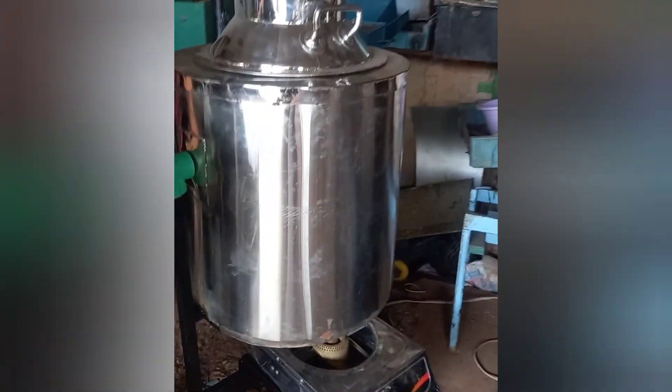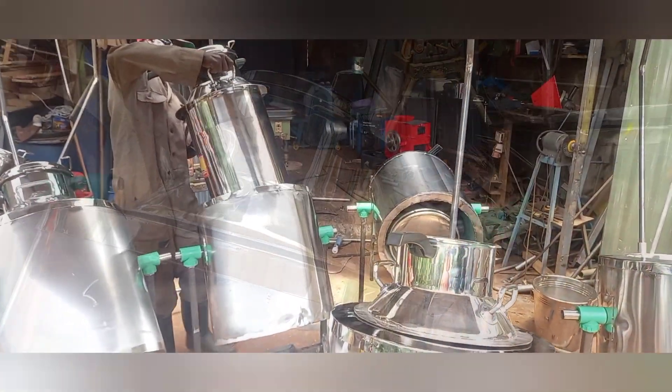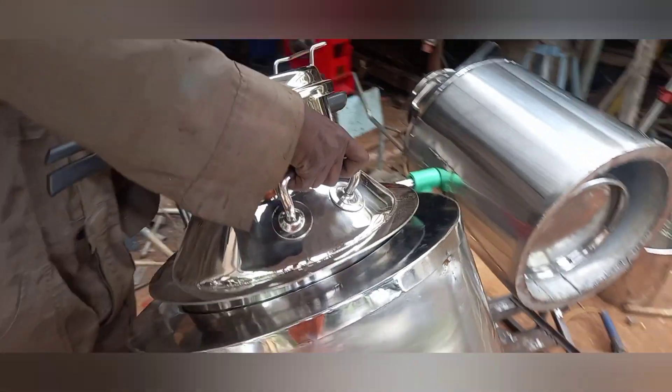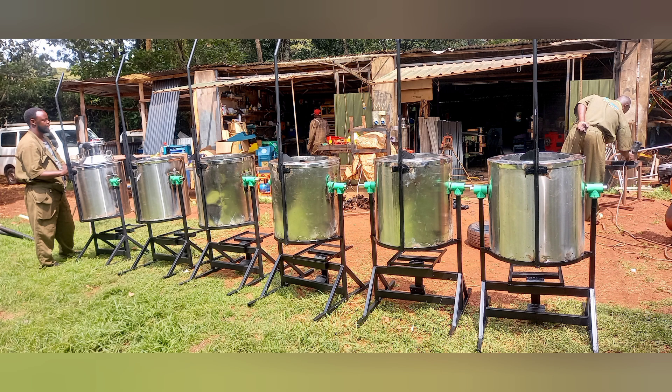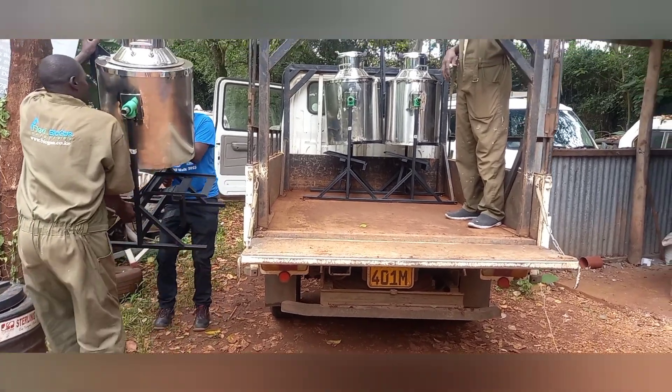Alongside the T-Rex Biogas System, we also supply a powerful cooking solution: our specially designed, heat-insulated stainless steel pressure cookers. Built for high efficiency, these cookers drastically reduce cooking time and conserve biogas, making them ideal for large institutions like schools.